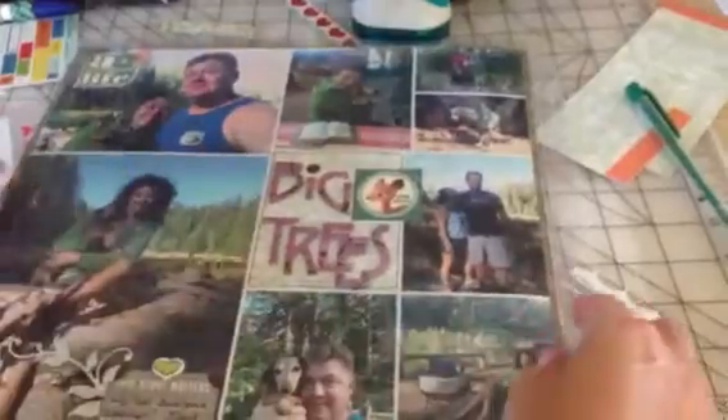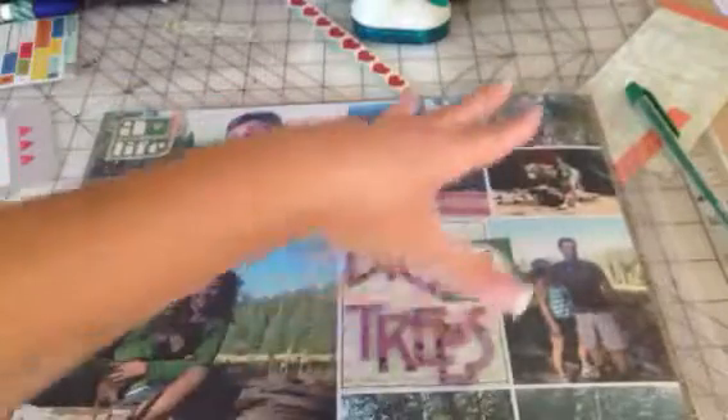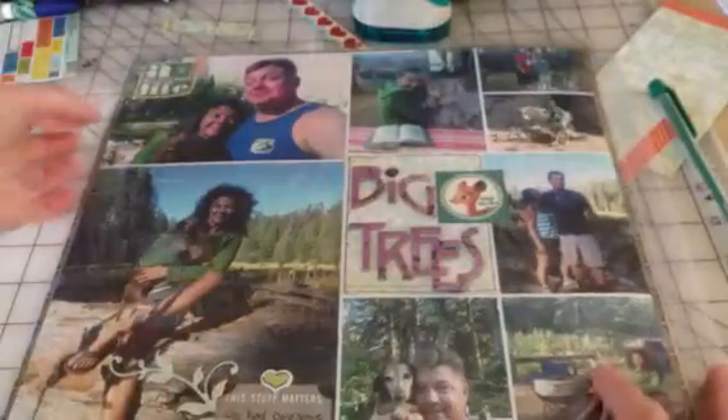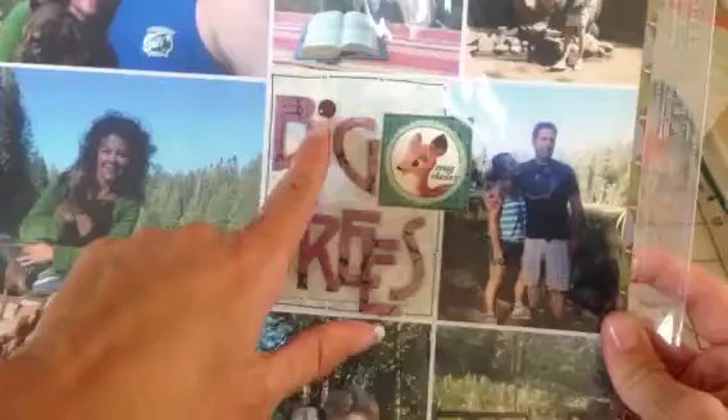I got this at Costco for $2.99 and I needed something to go on the back of my challenge page. This was around the time frame where we took our Big Trees trailer trip. I wanted to use my Darling Deer paper pad that I also got for $2.99. I cut out the little cutouts, put some washi tape and a brad, and used some Basic Gray chipboard letters.